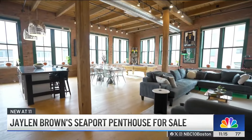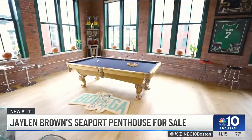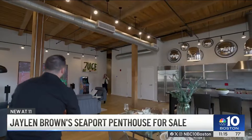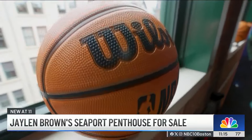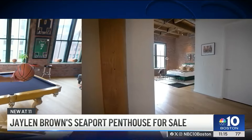The open floor space with original wood beams and natural sunlight is perfect for hosting family and friends — with a game of pool or Pac-Man to a little basketball. Of course, basketballs line the room, and Jalen did promise that they will be signed and delivered to the lucky homeowner.